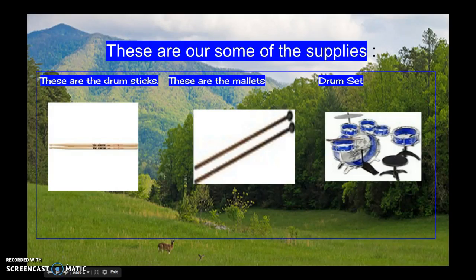These are some real supplies. These are the drumsticks, these are the mallets, and this is the drumset.